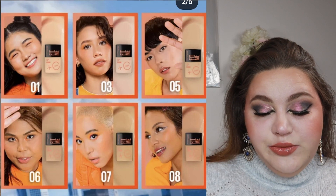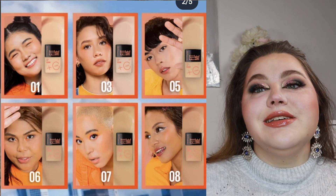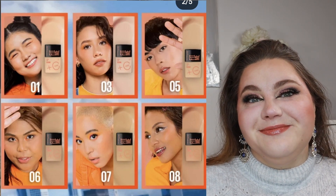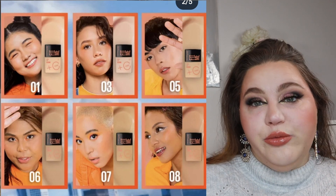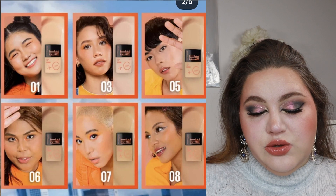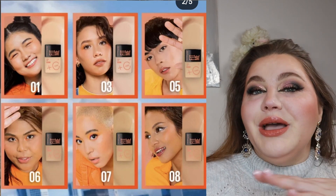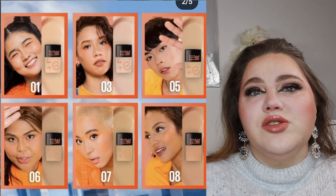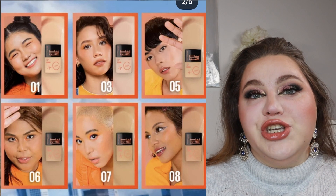Available in Asia now is the Fit Me Fresh Tint Vitamin C SPF 50 from Maybelline — an oil-free tinted sunscreen BB cream in six shades. The fun part is I can't find my shade; it's all quite medium-toned, and none of the shades work for deep complexion or pale complexion. So yeah, this is a skip. I hope if they bring this to the US or Germany they add more shades, because six is just not enough.